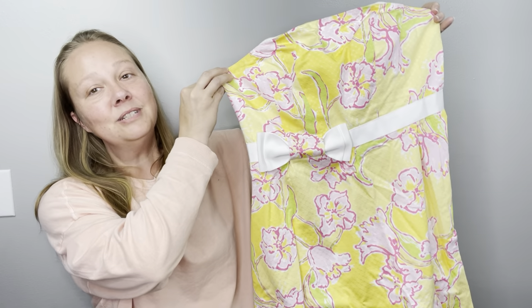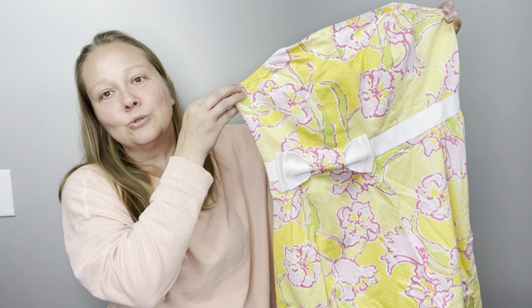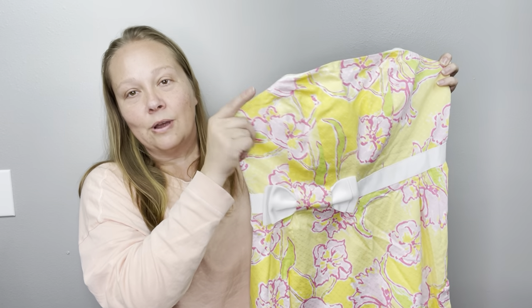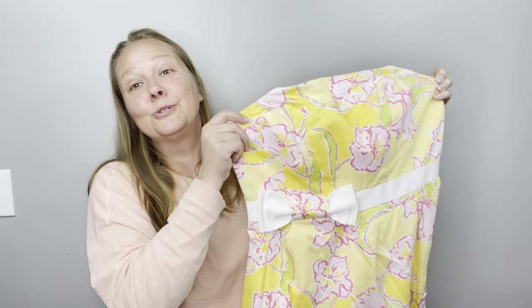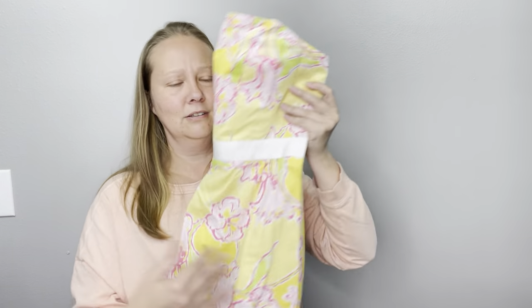Lily Pulitzer dress — this dress is so pretty. Y'all know I love to sell Lily, I pick it up a lot. I see it a lot here because of where we live — we're almost coastal. People want this stuff, people wear it in our area, and we're Southern. Lily Pulitzer is very Southern, very coastal. $39, two months. Such a cute dress.